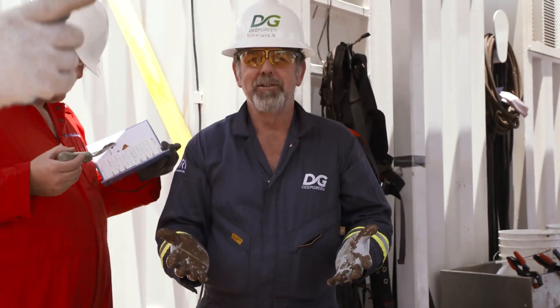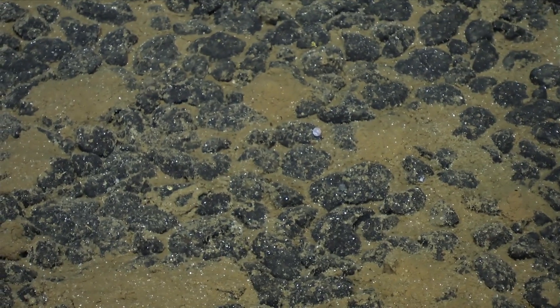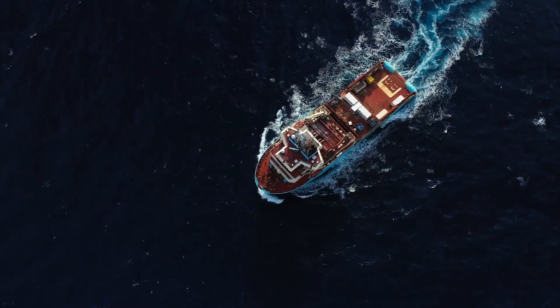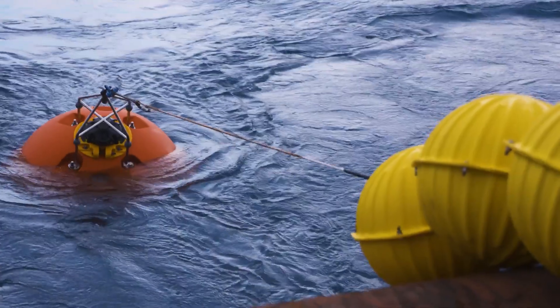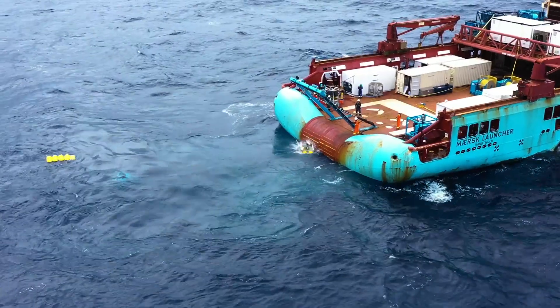Great day to be a geologist. We're going out deploying a number of instruments on moorings throughout the whole water column to understand how the water column behaves, so that we can get a baseline of what's there.